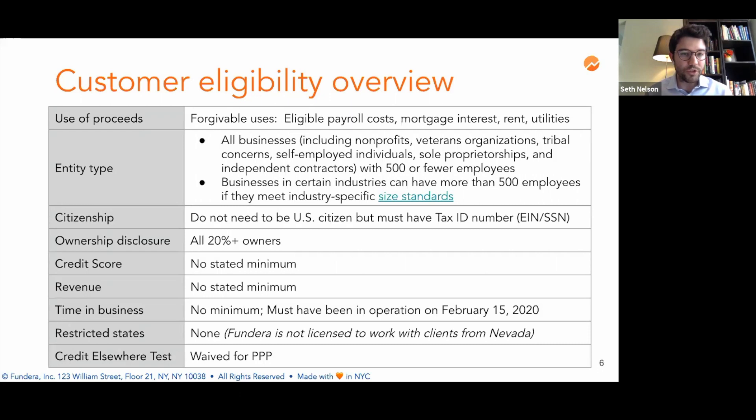In terms of state eligibility, there are no restrictions for this product. However, Fundera is not licensed to work with clients from Nevada, so if your business is based in Nevada, we recommend going to your local bank. You can also consult our Small Business Relief Hub, which has content on all banks currently set up to offer PPP loans. The credit elsewhere test is waived for the PPP, which makes your eligibility easier — you don't need to prove whether you have funds available in savings or through another source such as insurance or another lender during the COVID-19 crisis.